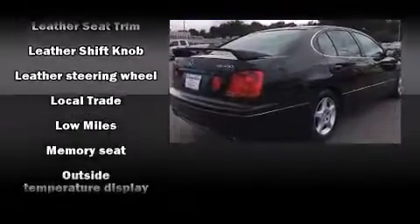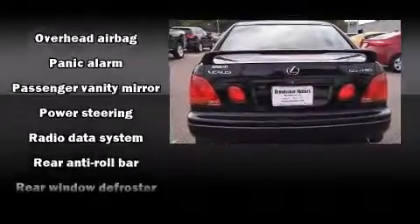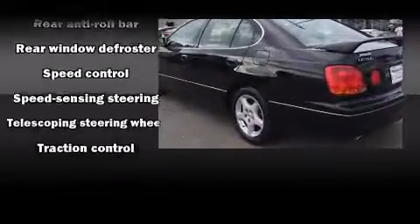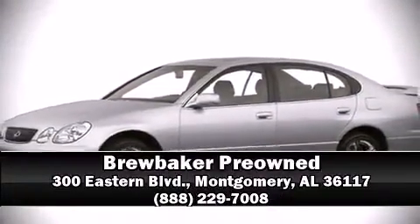A Carfax History Report provides you peace of mind by detailing information related to past owners and service records. Our experienced sales staff is eager to share its knowledge and enthusiasm with you. Stop in and take a test drive.